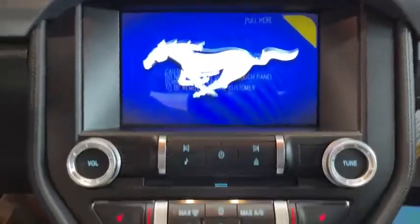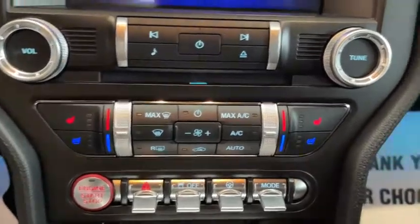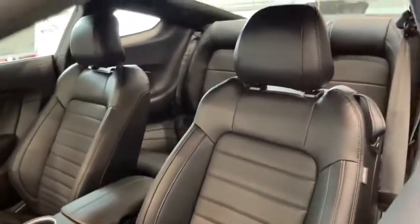Fog lights, rear window defroster, compass, electronic stability control, power windows, security system, heated front seat, trip computer, heated steering wheel.